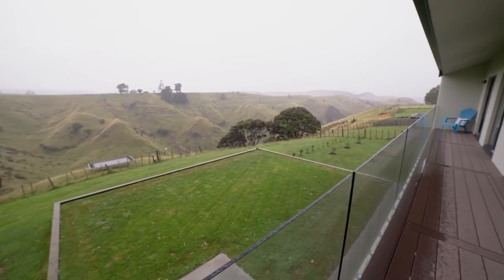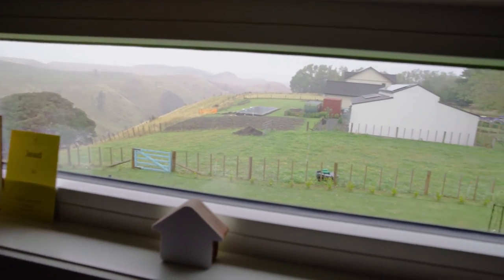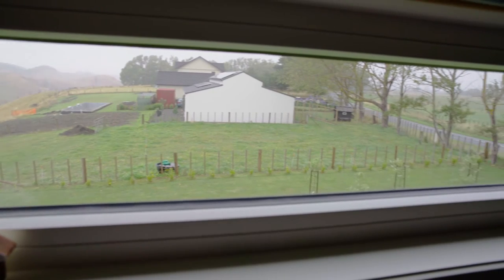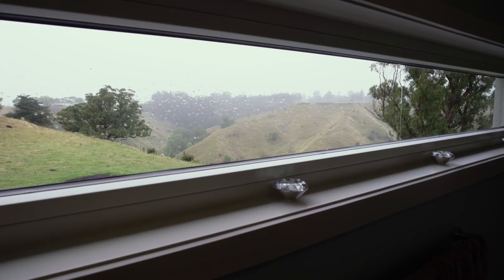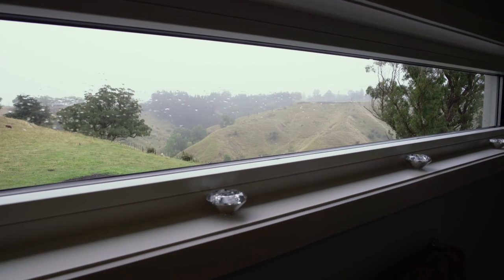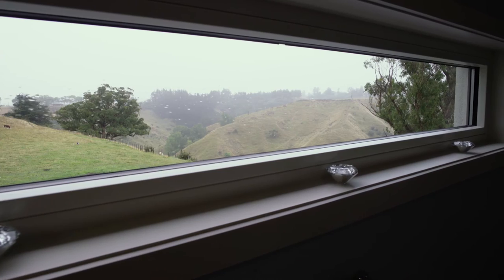We also have some fixed panoramic windows. Generally we don't want too much sun, particularly from the west, because it's low sun that can come into the house and bring too much heat. So we've chosen to frame the view rather than have expansive glass to the east or west.